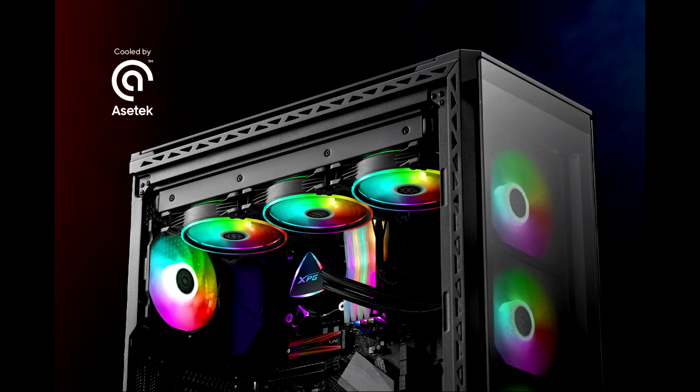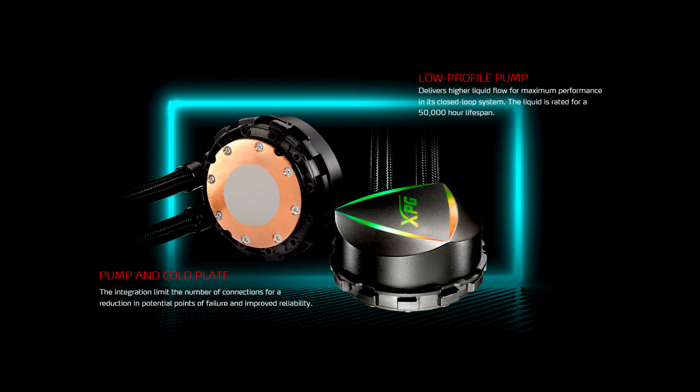XPG Levent 360 is a three-fan all-in-one CPU liquid cooler that sports ASTEC's industry-leading solution — the 7th generation ASTEC pump technology — and a dazzling design that brings a lot of personality to the front cover of your next gaming chassis build.